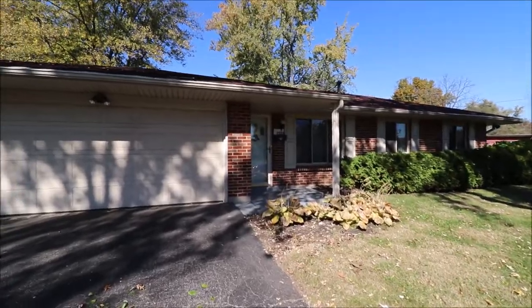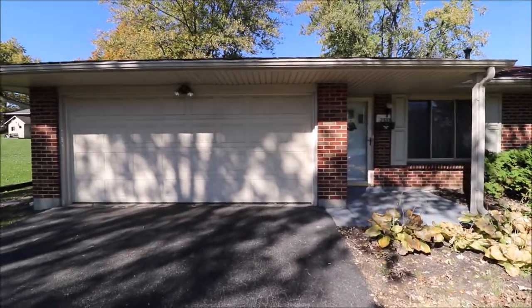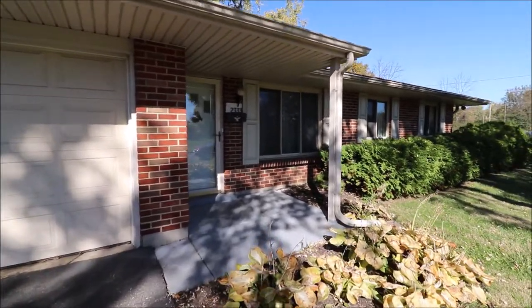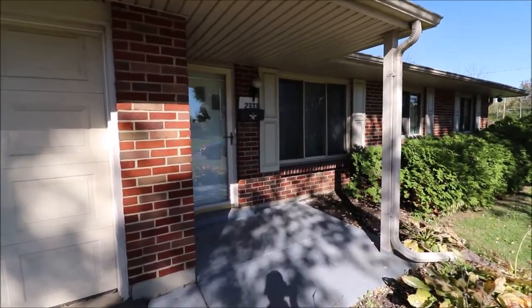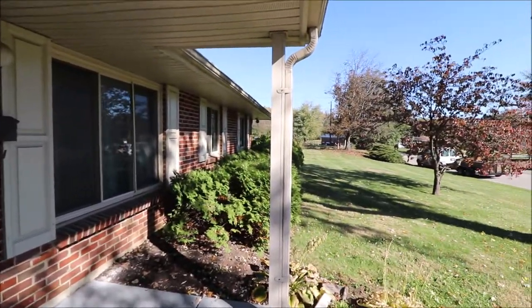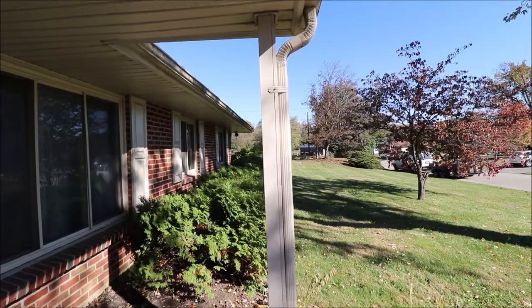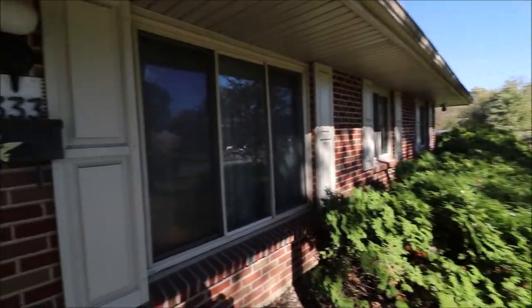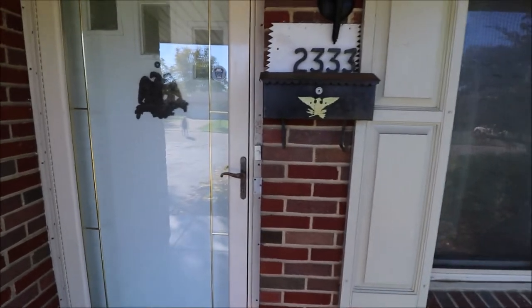Updated windows throughout the home. It looks like we even have a newer garage door, updated furnace, updated air conditioner, and updated water heater. The house does have some cosmetic dates, but it's a very, very solid home. And I've got a surprise for you — a huge side yard that I'll show you momentarily. Next, let's go inside and take a look.